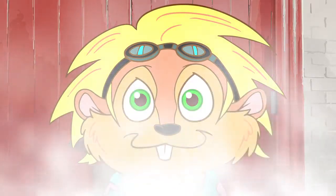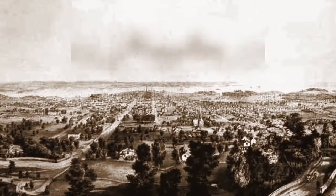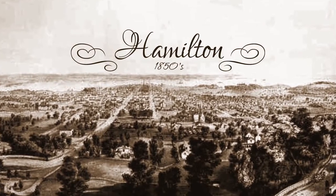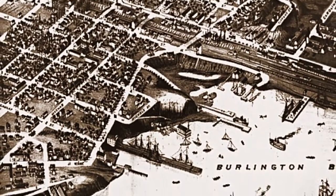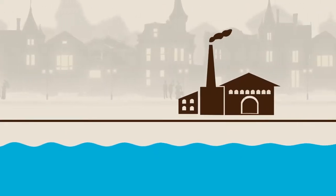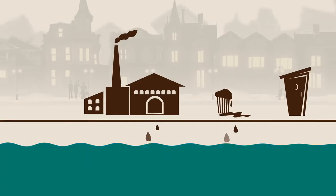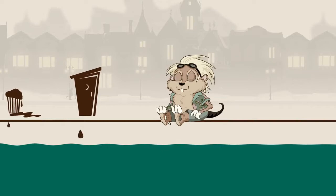Ready for some steam travel? All right! Back in the 1850s, Hamilton was at the heart of the Canadian Industrial Revolution, bursting with new factories, new jobs, and new people. But growth came at a cost. The city's water supply was contaminated with industrial, household, and human waste. People, your waterways are not toilets!